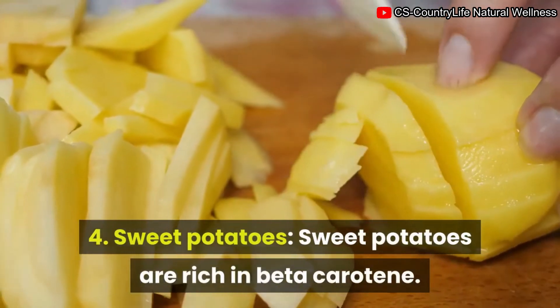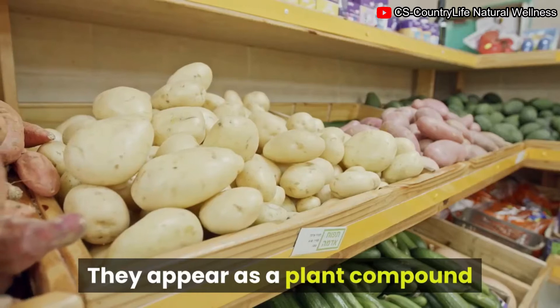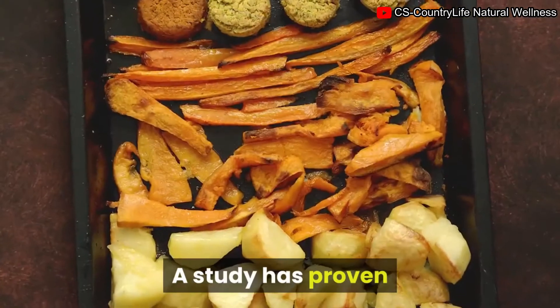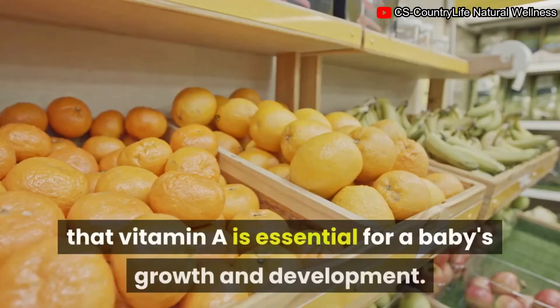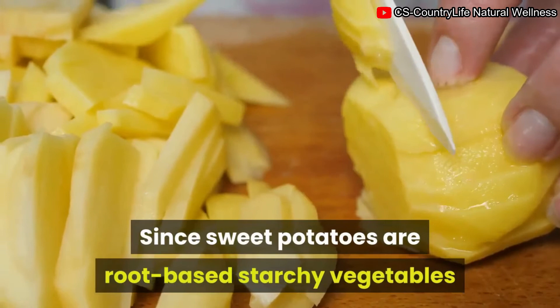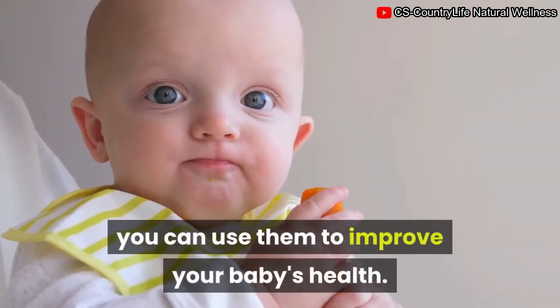4. Sweet potatoes. Sweet potatoes are rich in beta-carotene, a plant compound that converts to vitamin A in your body. Studies have shown that vitamin A is essential for a baby's growth and development. Since sweet potatoes are root-based starchy vegetables rich in vitamin A, you can use them to improve your baby's health.